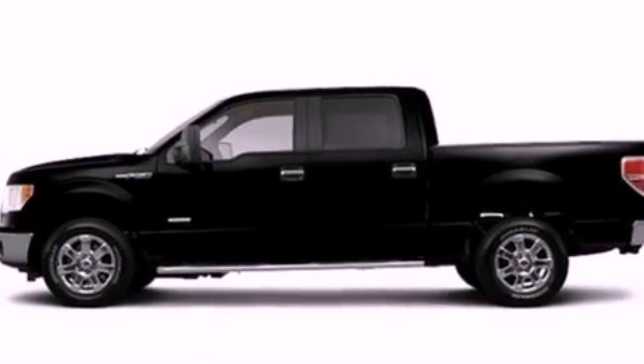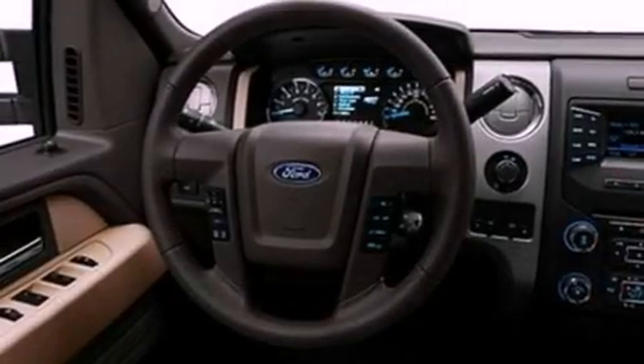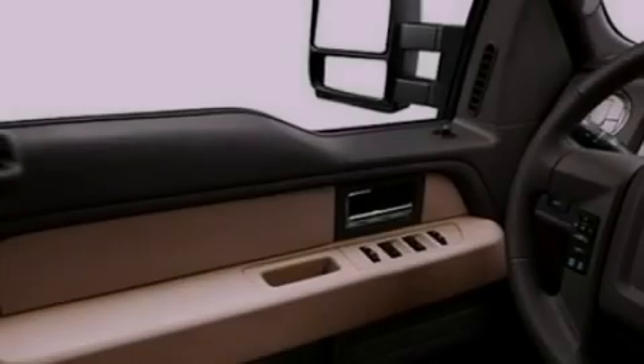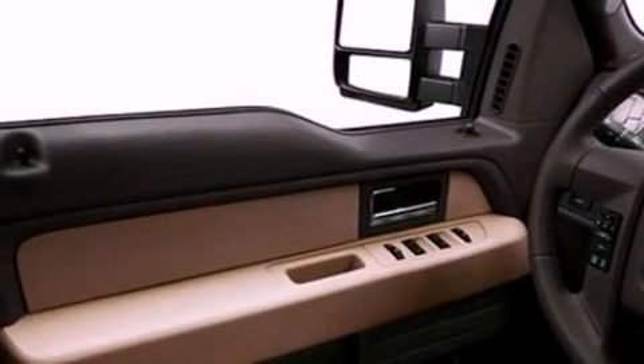Features include a double wishbone independent front suspension, a low tire pressure indicator, traction control and stability control systems, an engine immobilizer theft deterrent system, and a full-size spare tire.